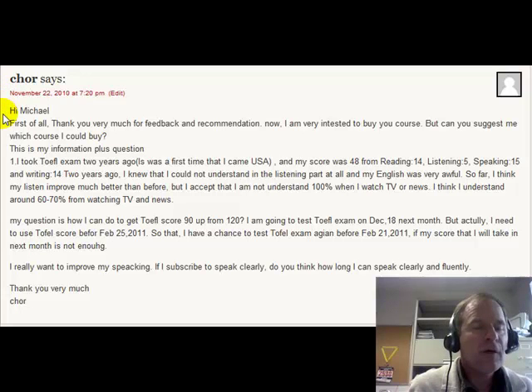Okay, hi there, Chor. This is Michael from bettertofelscores.com. So let's take a look at the comment that you made at my TOEFL blog.